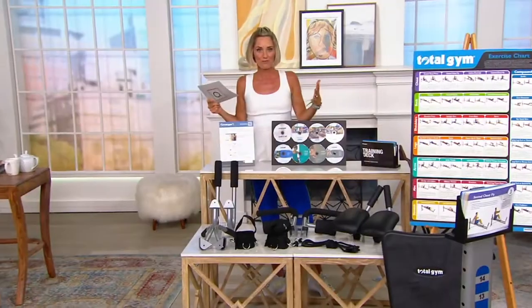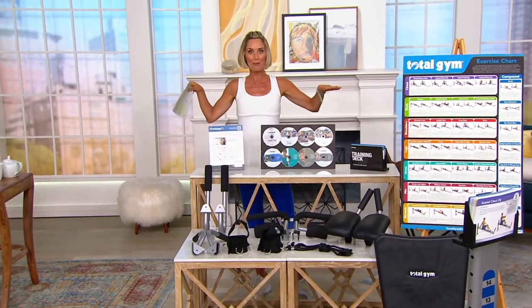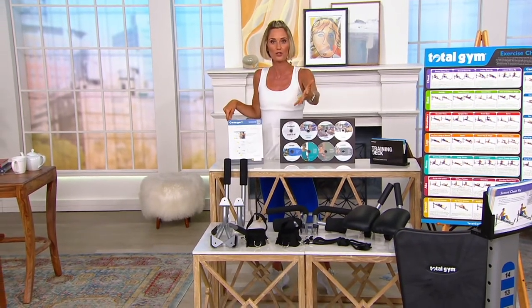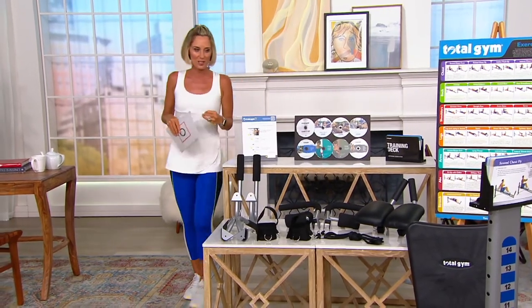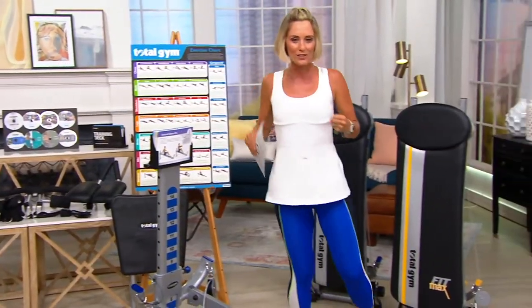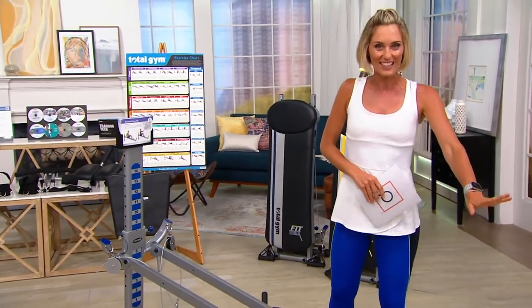Throughout this hour we're going to show you how to get started, whether you're brand new or advanced. We're also going to talk to an amazing woman named Danielle who lost over 100 pounds working on Total Gym — she's going to tell us her story. It's really about how she feels now. Once your body starts to feel better — it's not necessarily about losing weight — it's amazing what happens to your life. Give us a call; we'd love to hear from you.